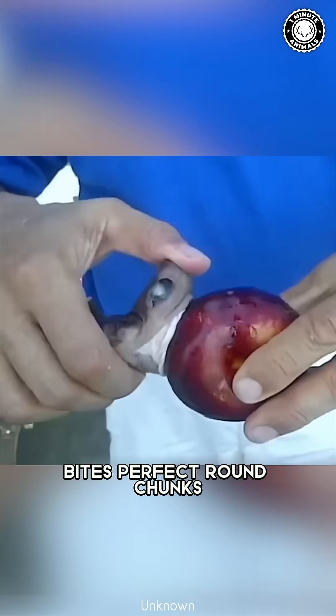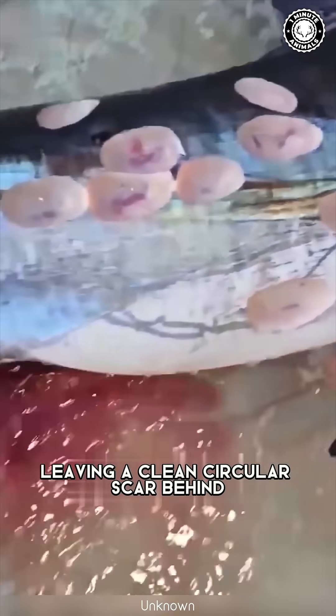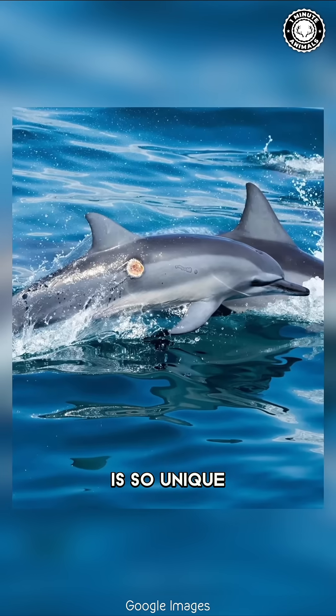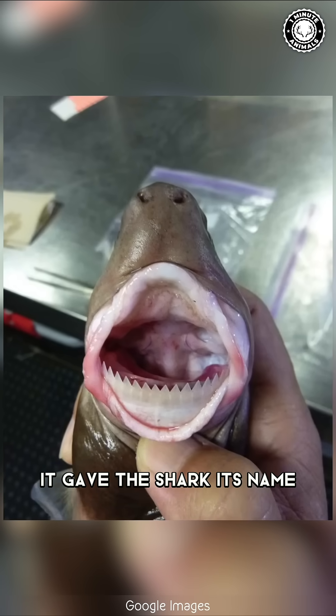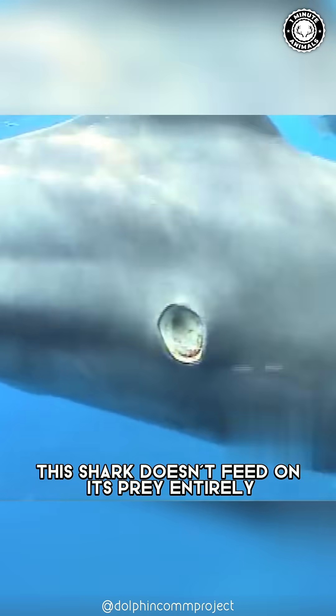The cookie cutter shark bites perfect round chunks out of much larger animals, leaving a clean circular scar behind. This bizarre feeding behavior is so unique it gave the shark its name: cookie cutter. But here's the kicker — this shark doesn't feed on its prey entirely.